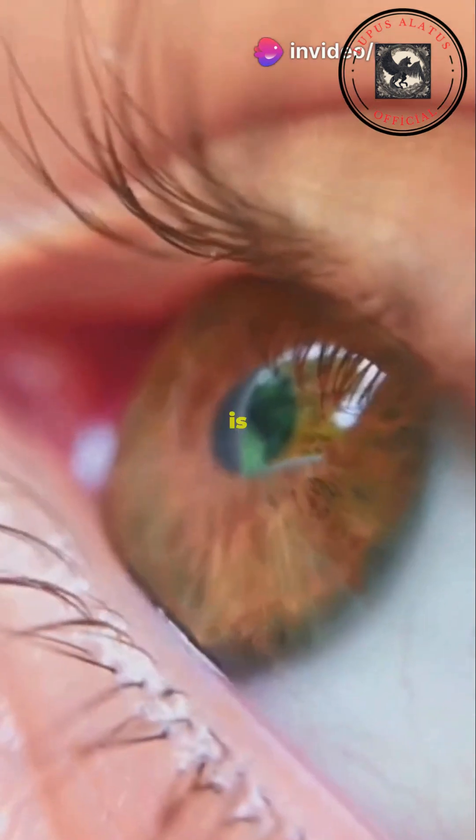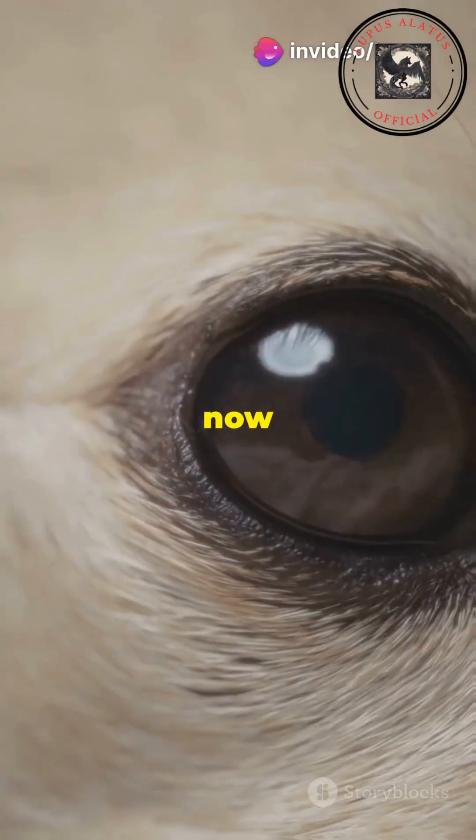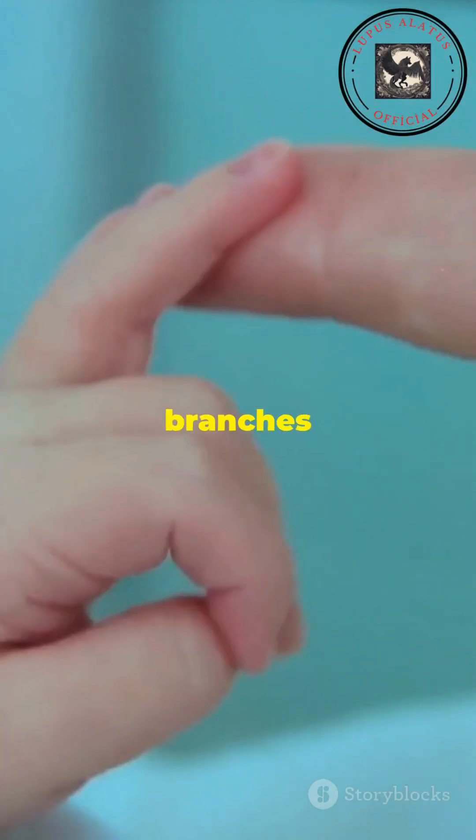The plica semilunaris is a vestige of a third eyelid, fully functional in birds and reptiles, but now useless in humans. The newborn's grasp reflex is an evolutionary trait from when infants had to cling to their mothers or branches for safety.